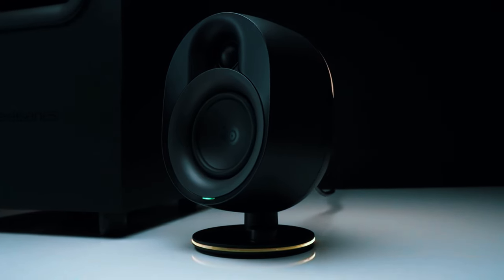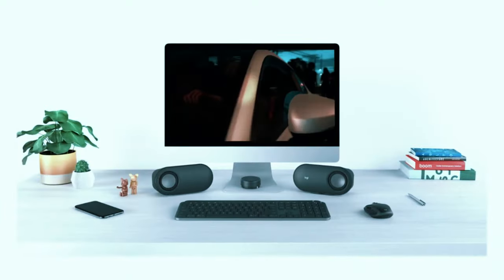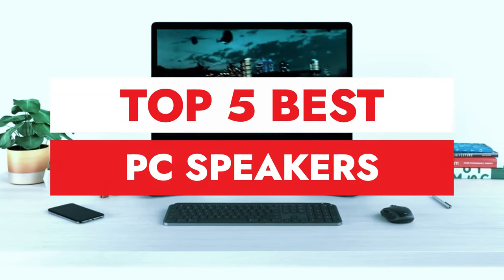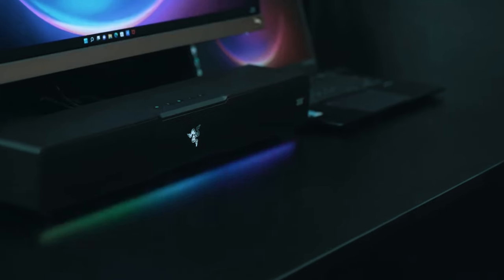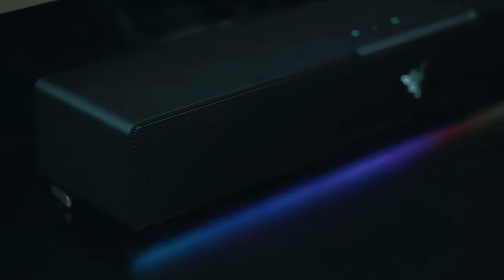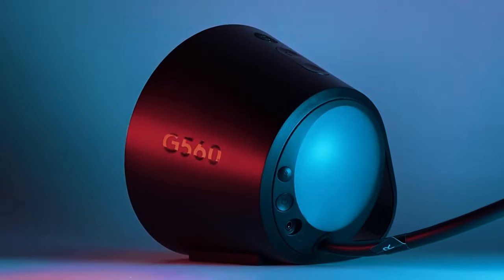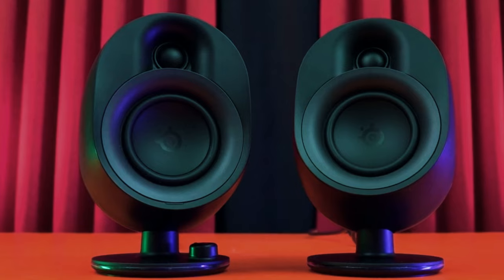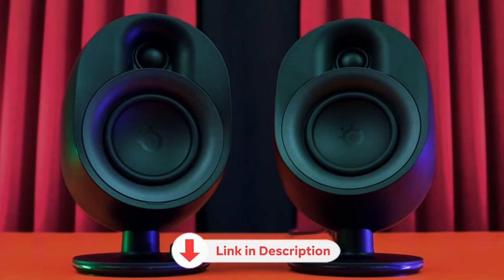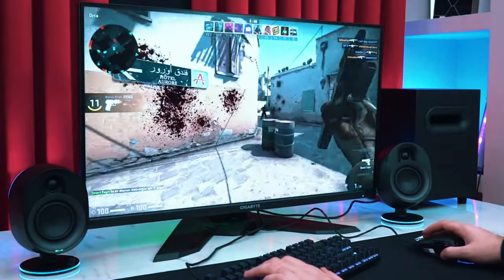Grab the popcorn and get ready to immerse yourself in the world of PC audio. In this epic deep dive, we'll be unveiling the top 5 must-have computer speakers that will transform your listening experience. From thunderous bass to crystal clear highs, we've meticulously curated the latest and greatest models so you can avoid buyer's remorse. Whether you're a gamer, music lover, or movie buff, we've got your back. All the links to the mentioned products are in the description below for updated pricing, so let's get started.